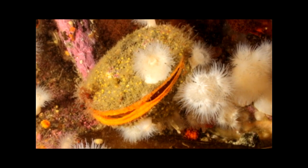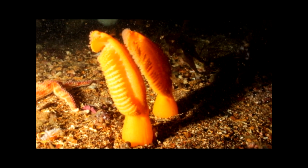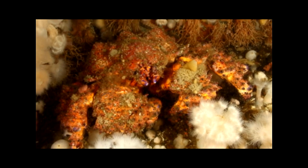The plethora of invertebrates also includes clams, sea quills, and Puget Sound king crab — like this three-inch juvenile or this two-foot adult.